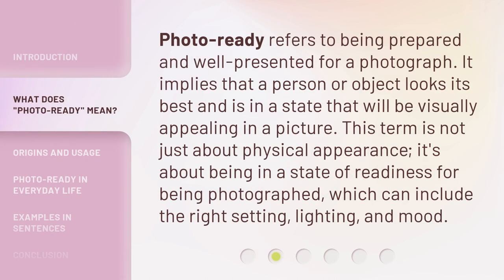Photo Ready refers to being prepared and well-presented for a photograph. It implies that a person or object looks its best and is in a state that will be visually appealing in a picture. This term is not just about physical appearance — it's about being in a state of readiness for being photographed, which can include the right setting, lighting, and mood.